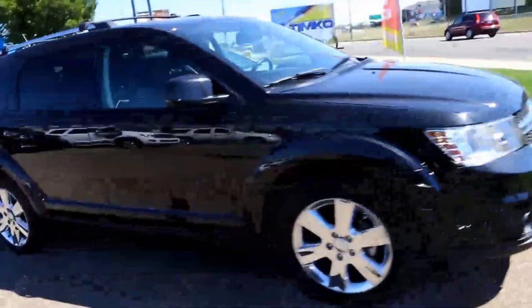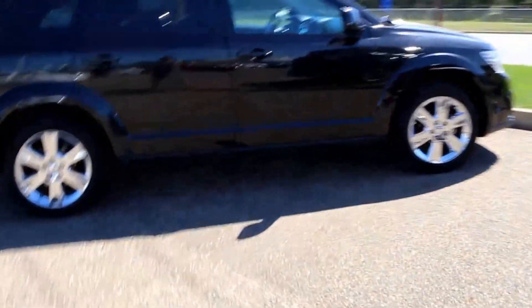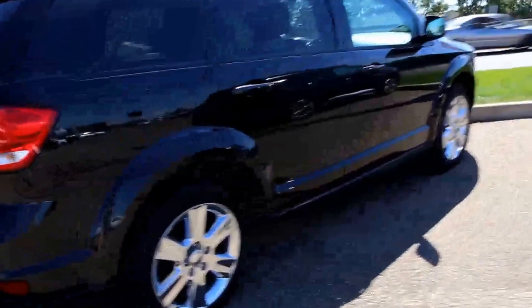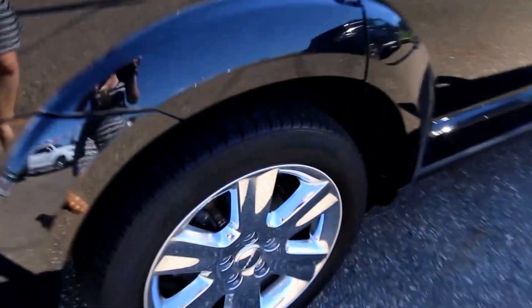Welcome to Davis GMC Buick in Medicine Hat. Here we have a pre-owned 2012 Dodge Journey SXT. It has a 3.6 liter V6 engine and a six-speed automatic transmission, with 16-inch wheels.